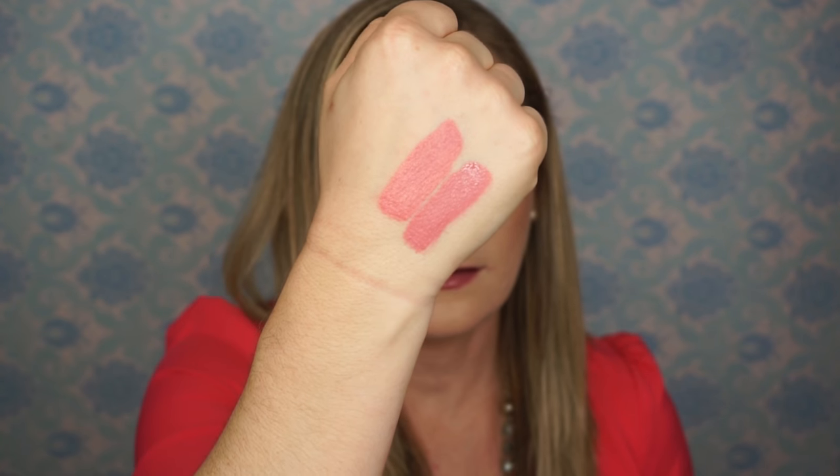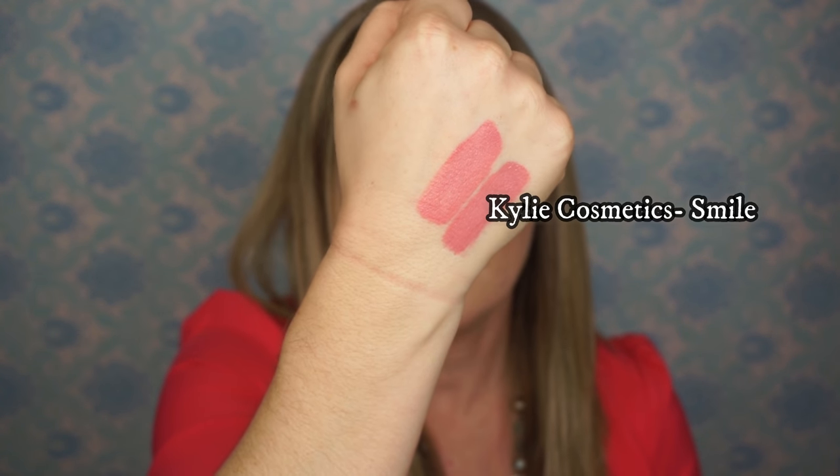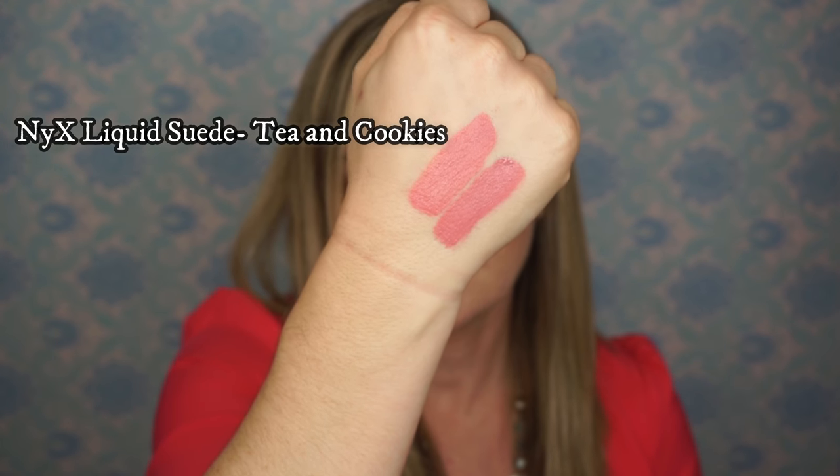So here's Kylie Cosmetics, and then this is NYX. Now as you can see, they're both really kind of a mauve-y tone. And again, this is $17, and this was between $6.50 and $6.99 depending on where you shop for it.